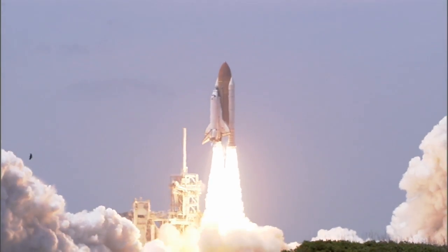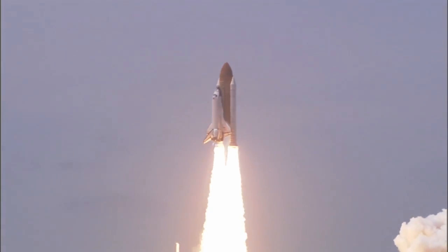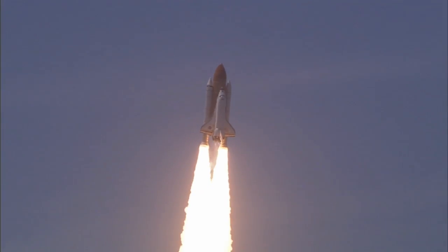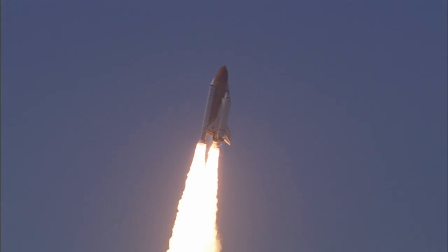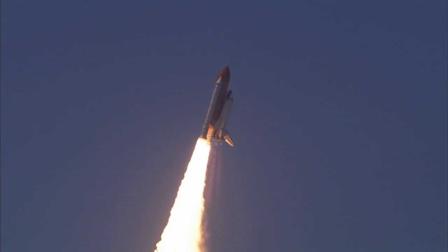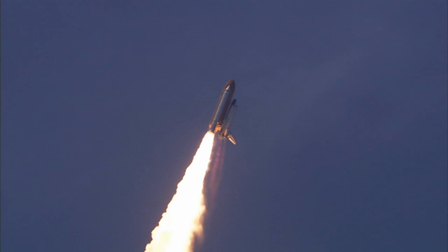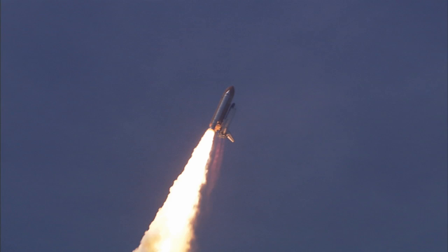Reaching the crest of its historic achievements in space. Houston is now controlling. The roll maneuver is complete. Atlantis is in a heads-down position on course for a 51.6 degree, 136 by 36 statute mile orbit.